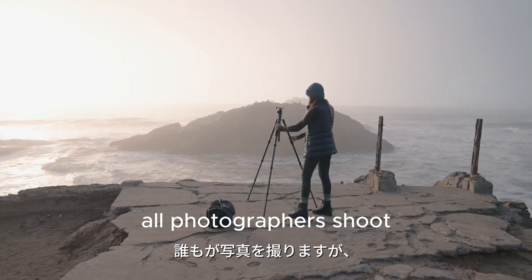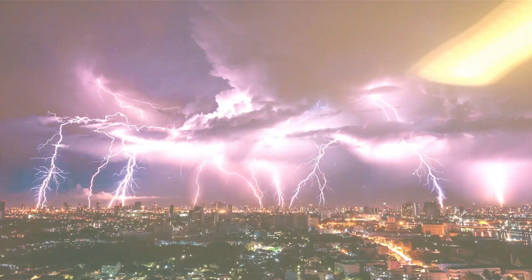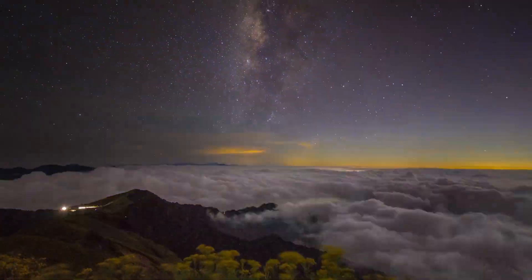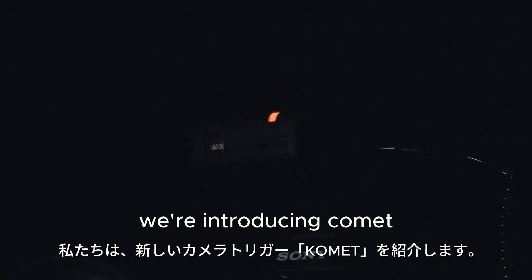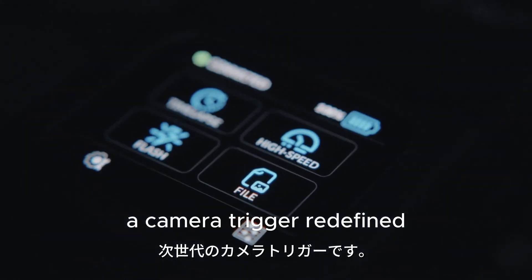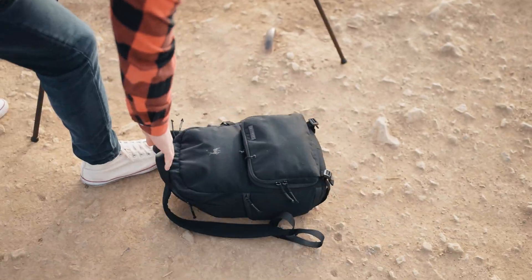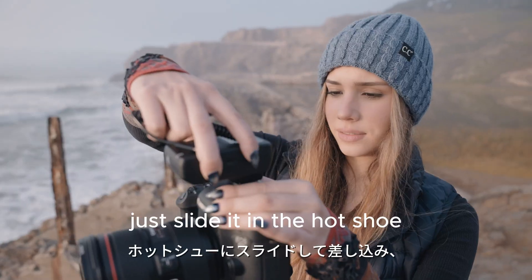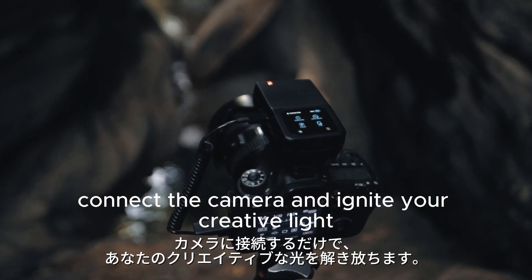All photographers shoot, but few capture. To capture the unforgettable, we're introducing Comet, a camera trigger redefined. Comet is an integrated smart device for your DSLR and mirrorless cameras. Just slide it in the hot shoe, connect the camera, and ignite your creative light.